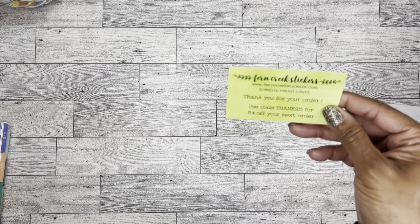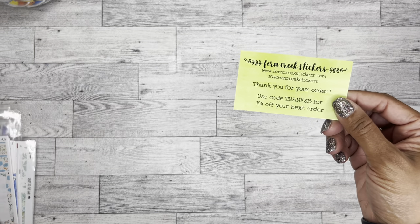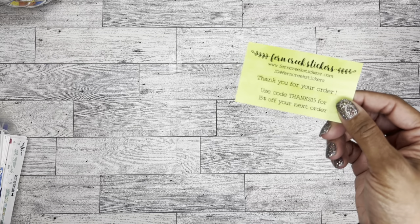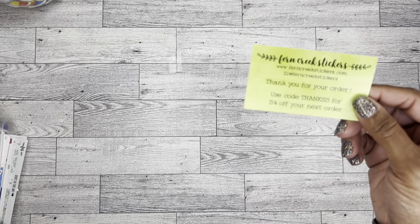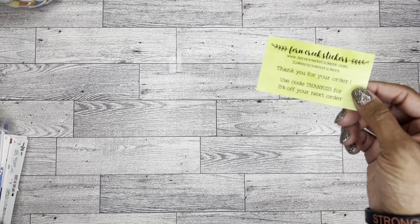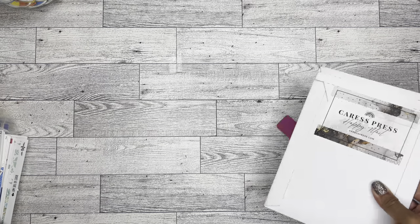Be sure to go check out Fern Creek on Instagram and Etsy. Maybe you can use this coupon because every time I order from Fern Creek I forget to use it. Definitely go check out her website and watch her YouTube channel because I enjoy watching her videos as well. Thank you Fern Creek! And then from Caress Press — it's happy mail!